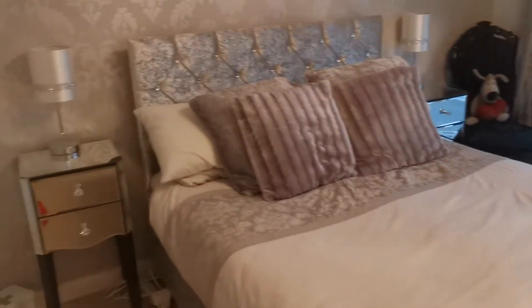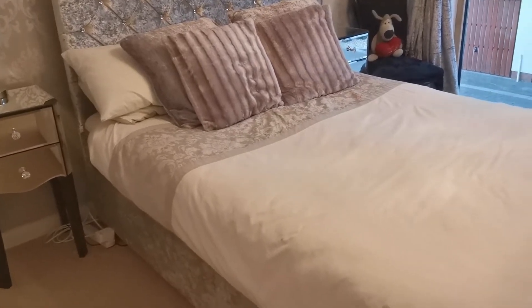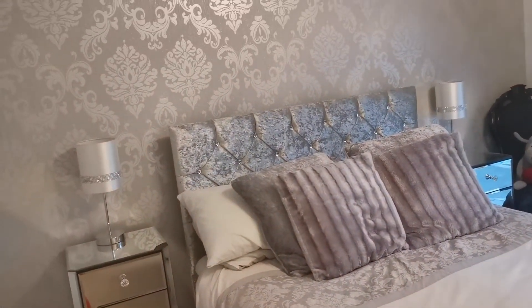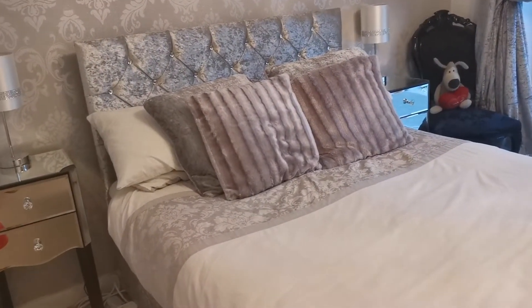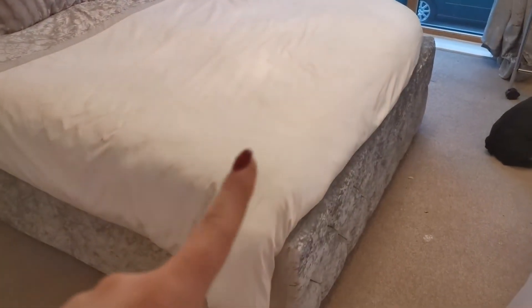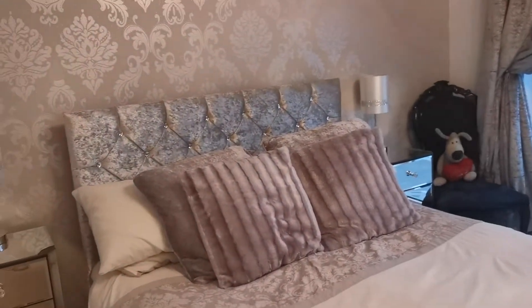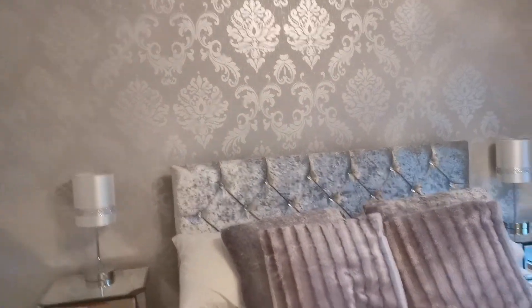This is our bed at the moment — just a normal double. We have changed this room around in the last year. We did actually have a really nice sleigh bed from Next, but because Tony's quite tall we found he wasn't having enough room at the bottom, so we switched to the open bed that was in the spare bedroom and then did the wallpaper.